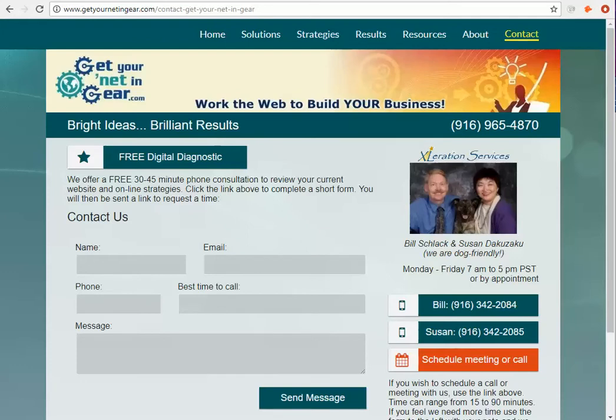Hello, this is Susan with GetYourNettingGear.com and I am going to do a demo of a very simple and a very complex form that can help generate more business for you. On our website, on the contact page, there's a very simple intake form asking for a name, email, and phone number.